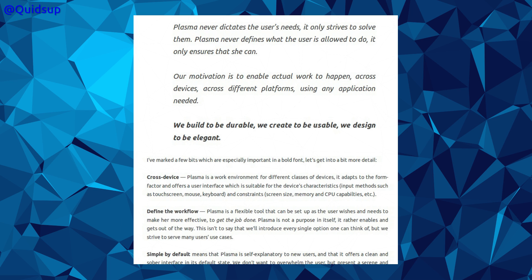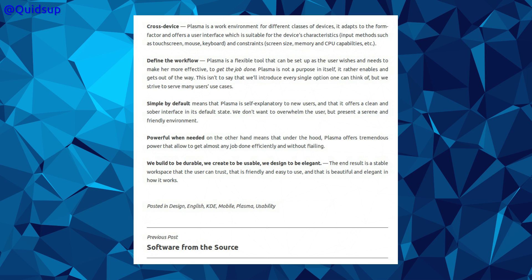Plasma never defines what the user is allowed to do; it only ensures that they can. Our motivation is to enable actual work to happen across devices, across different platforms, using any application needed. We build to be durable. We create to be usable. We design to be elegant. Cross-device — this was something I've thought about before, with Canonical ending work on Unity, meaning that KDE Plasma was probably the next best cross-platform desktop for Linux, and sure enough this is what they're striving towards. Even if it doesn't make too much of an impact on mobile, it will at least have this ability to work in different screen sizes, say between 1080 and 4K displays.